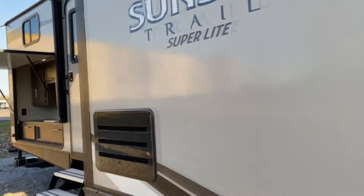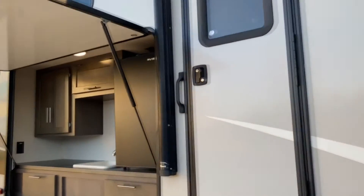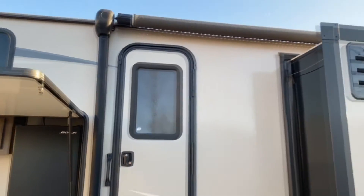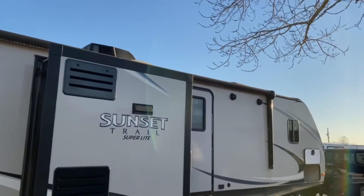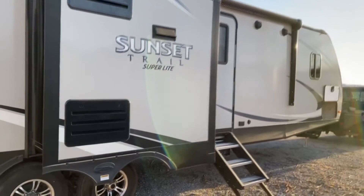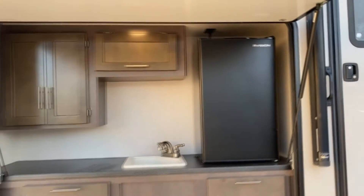Take a look back here. You do have two entries. You've got a large lighted and power awning, along with outdoor speakers and cable and satellite hookups by the main entry. And over here, you do have a nice large outdoor kitchen.